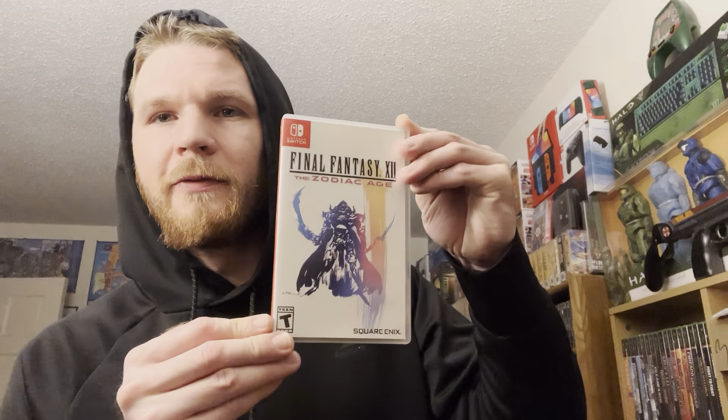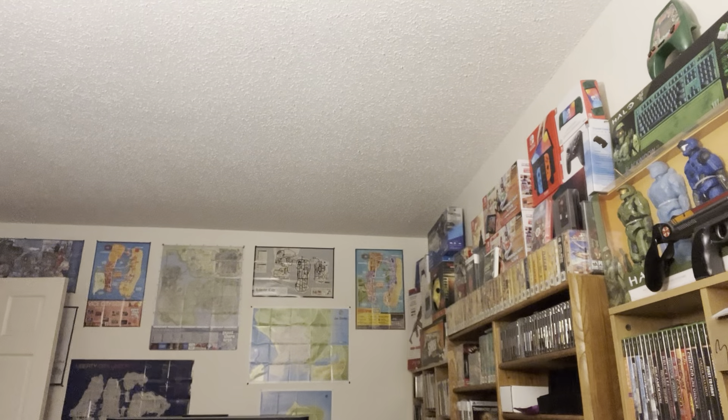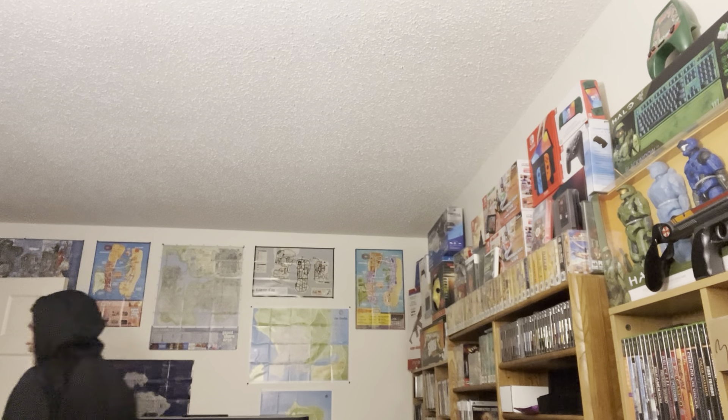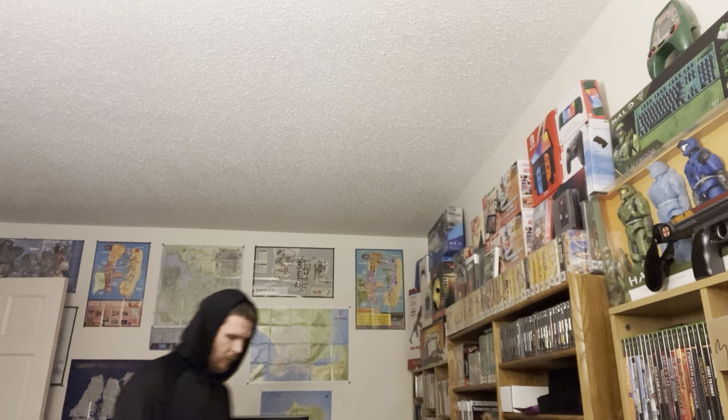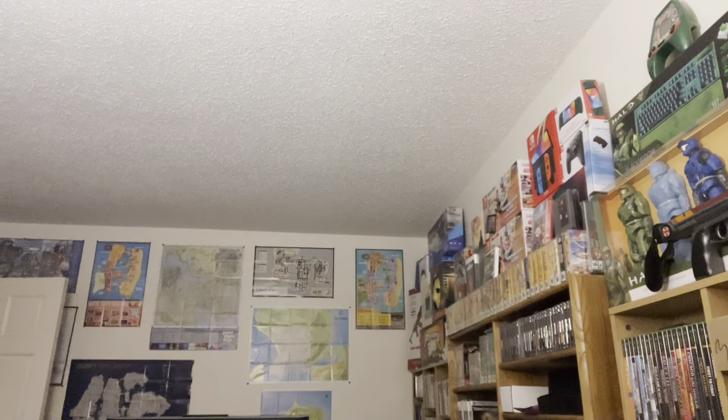Another Switch - Final Fantasy 12: The Zodiac Age, $25 bucks on that one. PS4 - Rory McIlroy PGA Tour. I definitely said his name very strangely right there. We got 3DS next.